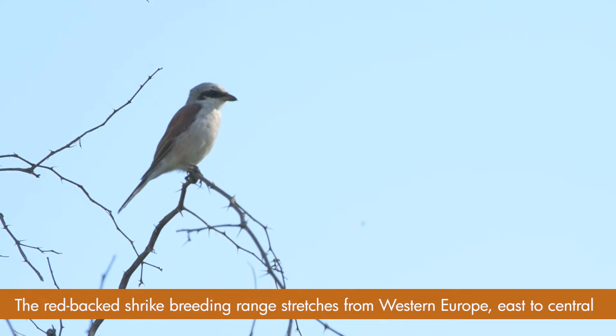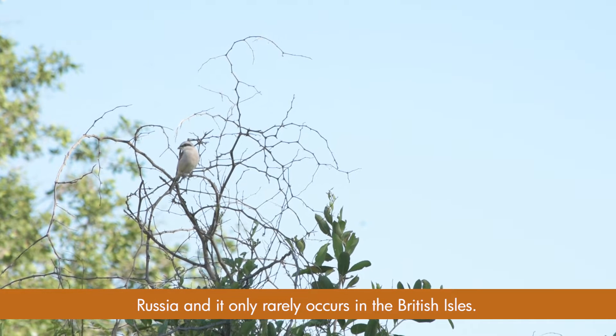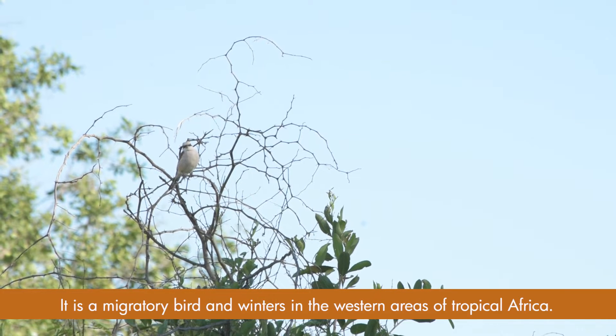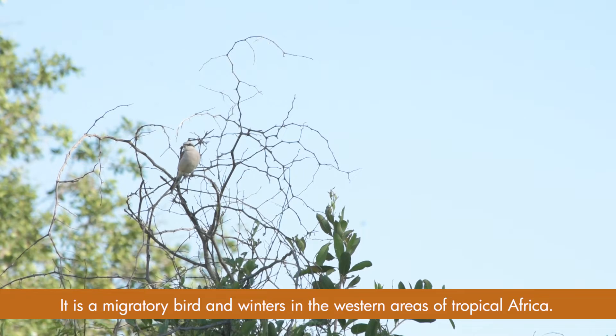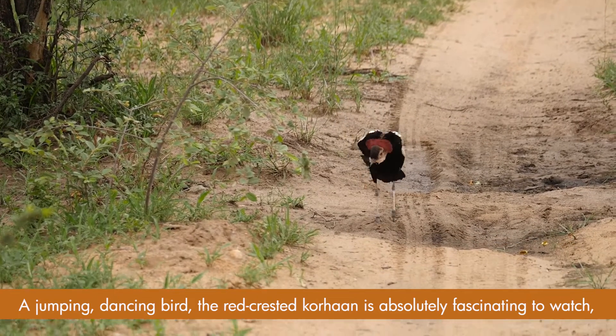The red-backed shrike's breeding range stretches from western Europe east to central Russia, and it only rarely occurs in the British Isles. It is a migratory bird and winters in western areas of tropical Africa.